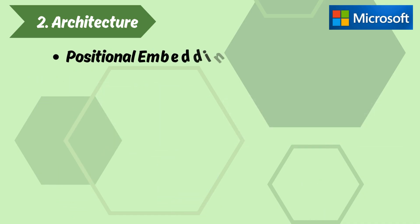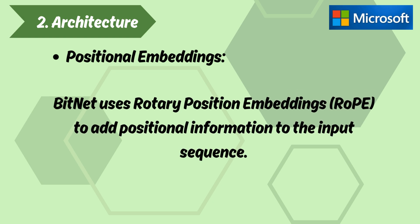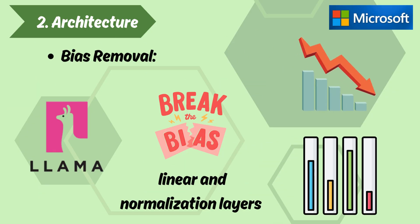Positional Embeddings. BitNet uses rotary position embeddings (RoPE) to add positional information to the input sequence. Bias Removal: similar to other models like LLaMA, BitNet removes bias terms in its linear and normalization layers, reducing the parameter count and simplifying the quantization process.